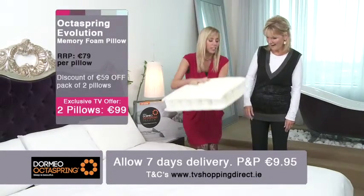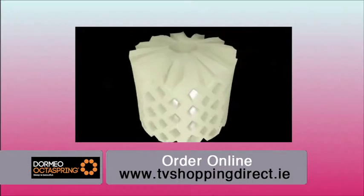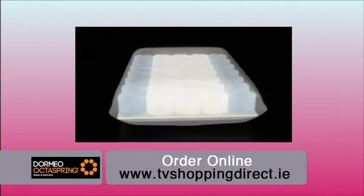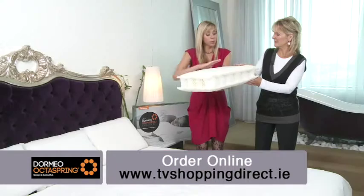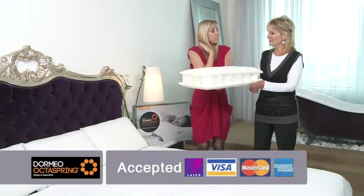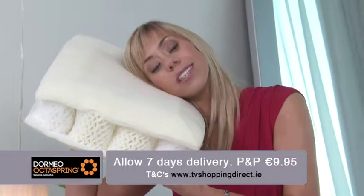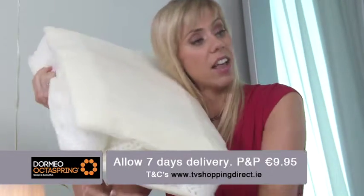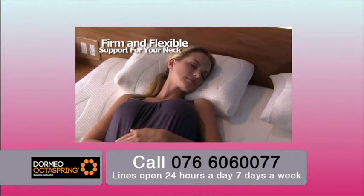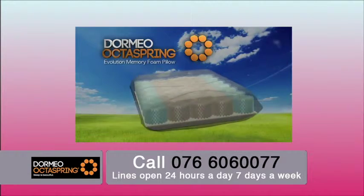You get this fantastic honeycomb structure throughout the pillow. We have 24 OctoSprings on the outer edge — firm OctoSprings — and the reason you need firm ones on the outside is to support and tuck right up under the neck. So the pillow can go there and you can melt into it, getting great body alignment so the spine is kept in a straight line. Then we've got beautiful soft memory foam springs in the center.